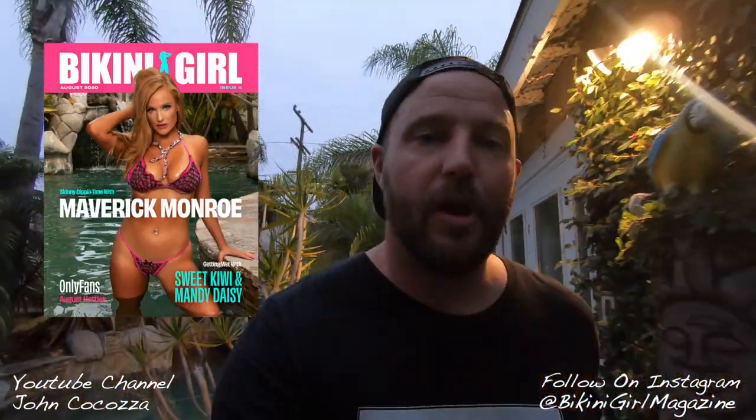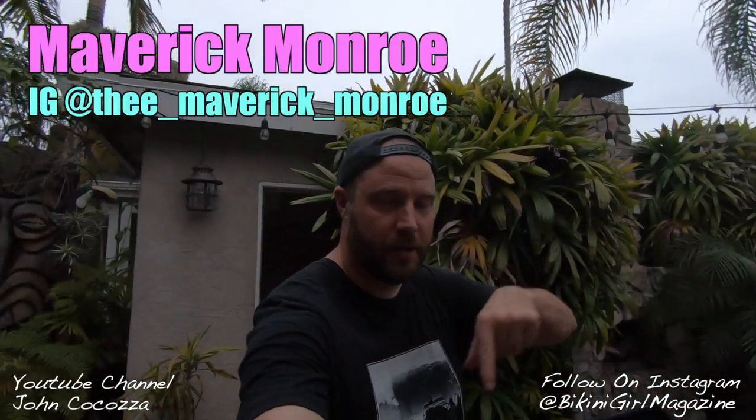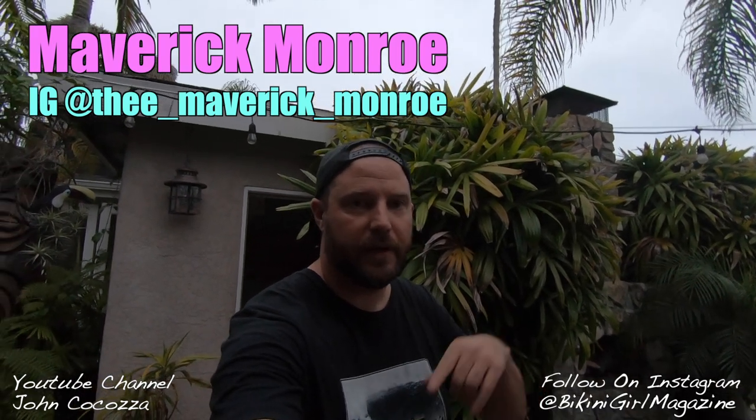That's a wrap. We had a fun day today in the pool, shooting with Maverick Monroe, and we just finished up the hot tub scene. Make sure to go to bikinigirlmagazine.com — check her out, we'll have a page for her. Follow us online and you can also follow her. I'm going to have a link in the description of the video — follow her on Instagram and check out her OnlyFans.